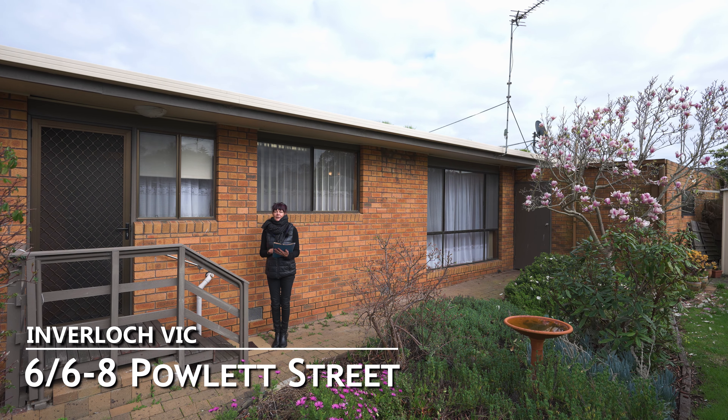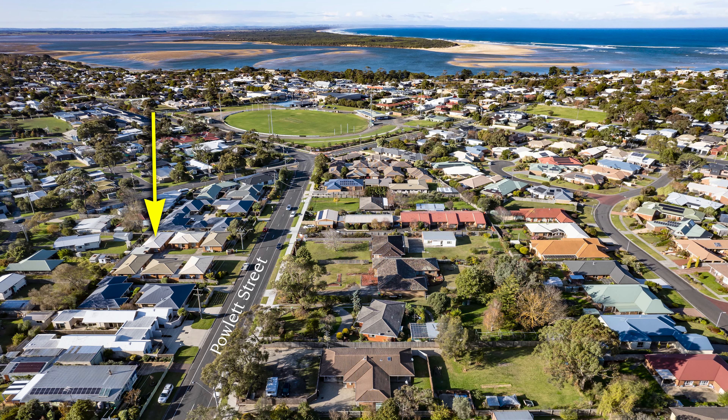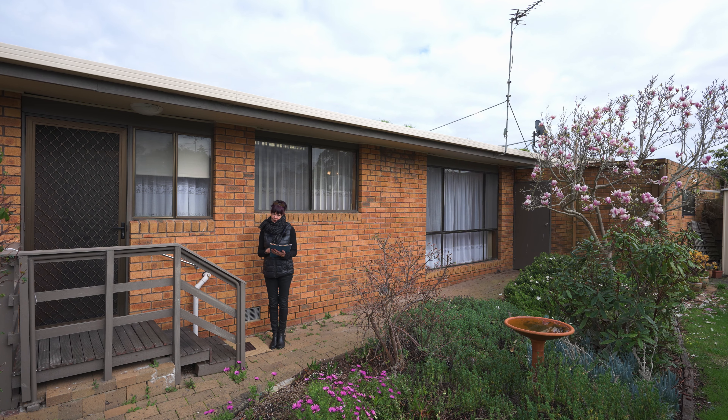This immaculately kept two-bedroom unit is only metres away from the main street and the beach. Features two bedrooms, a bathroom, single garage and a wonderful backyard that's just full of beautiful plants and trees. We'd love to show you the property. Come inside and have a look.